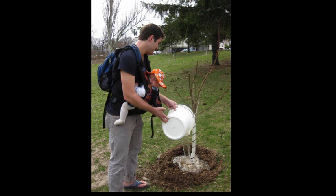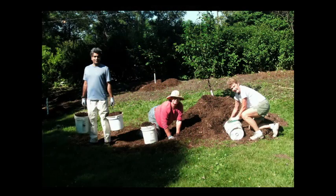We, the volunteers of Ben Nobleman Park Community Orchard, knew we had work to do. We needed to water those babies twice a week during the growing season, mulch them annually, and make sure the area around the trees was weed free. With a little love and care, we believed our trees would thrive and produce wonderful harvests for years to come.